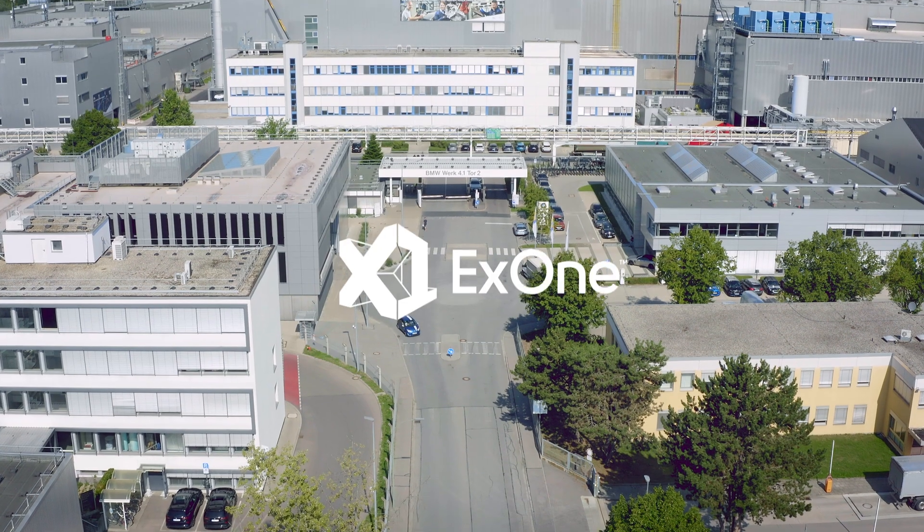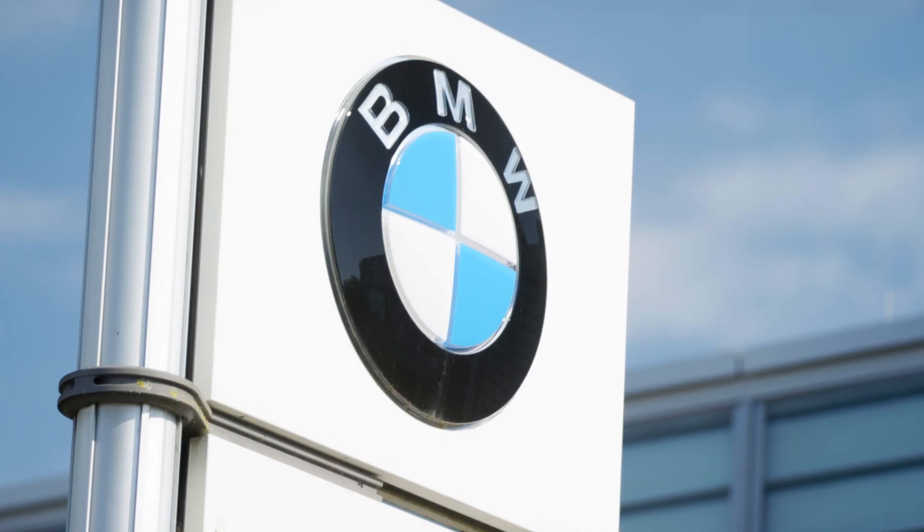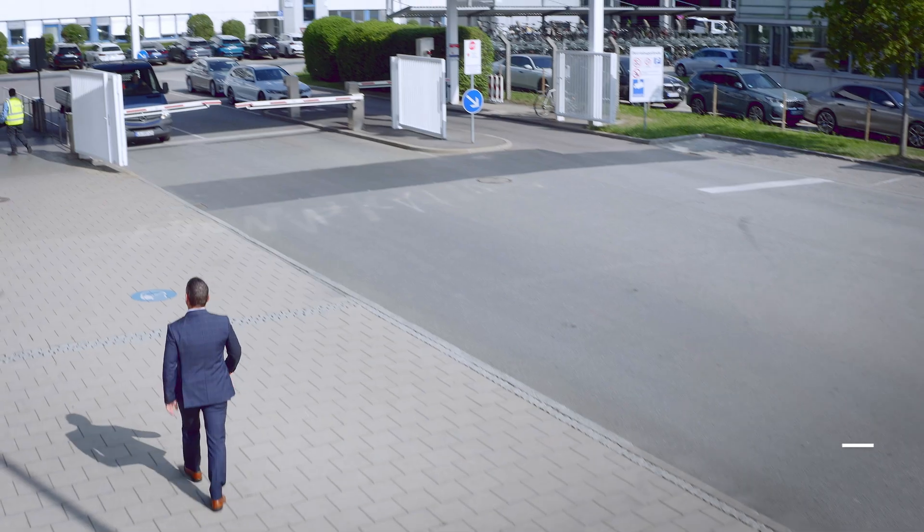Welcome to BMW Group Plant Landshut, the world's first emission-free aluminum foundry since 2010. Today we are going to take a look inside at how X1's binder jet 3D printing technology helps BMW make its sustainable manufacturing vision a reality in serial production.